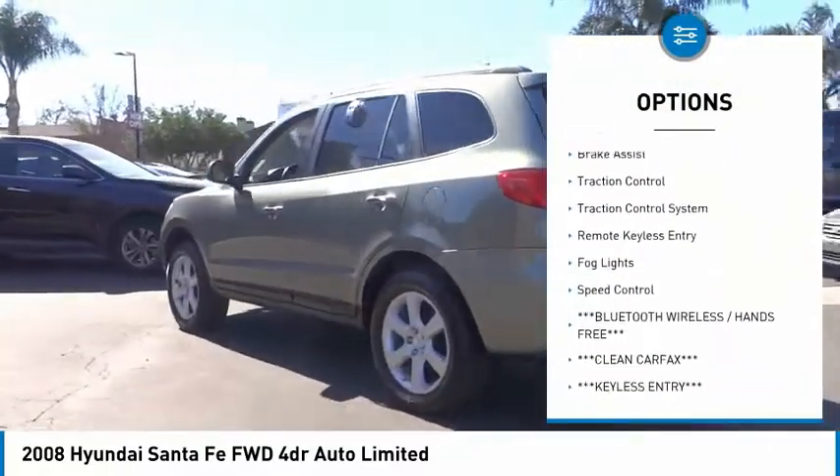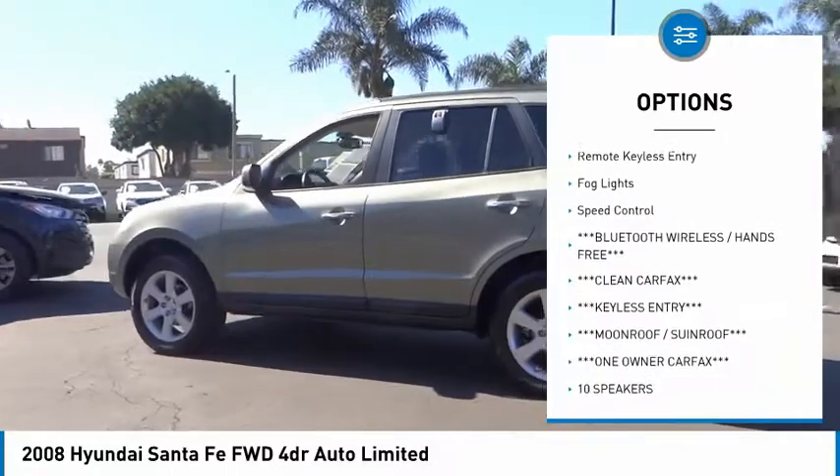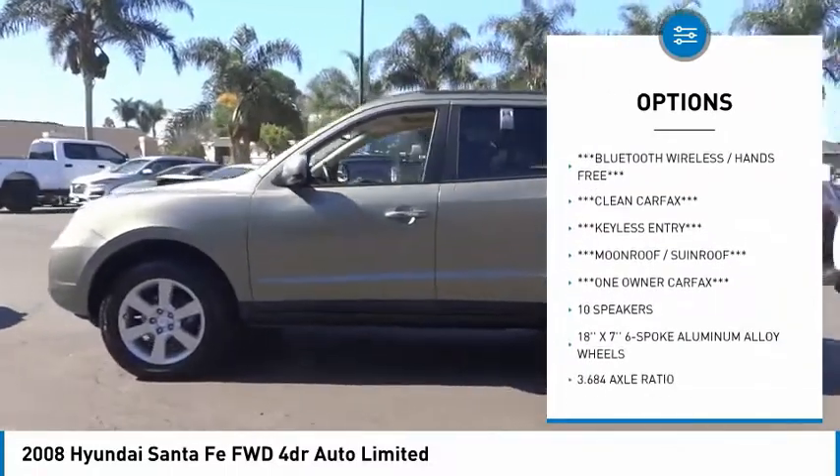heated mirrors, electronic stability control, alloy wheels, brake assist, traction control,